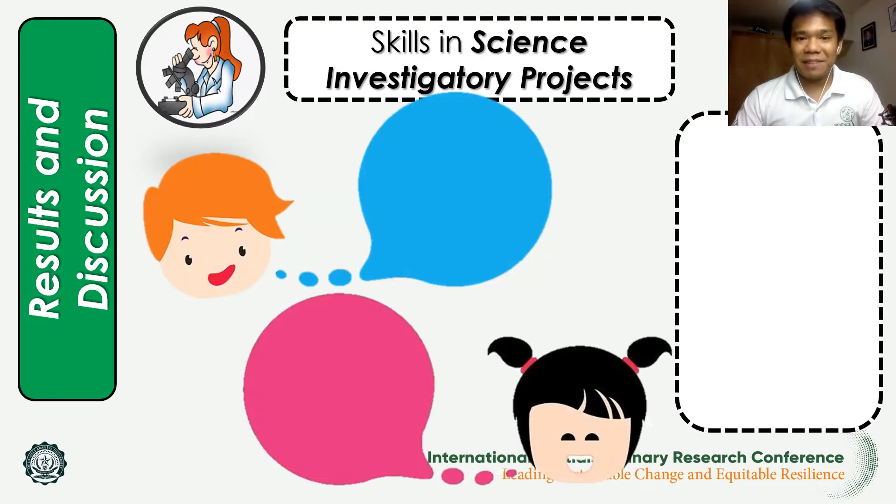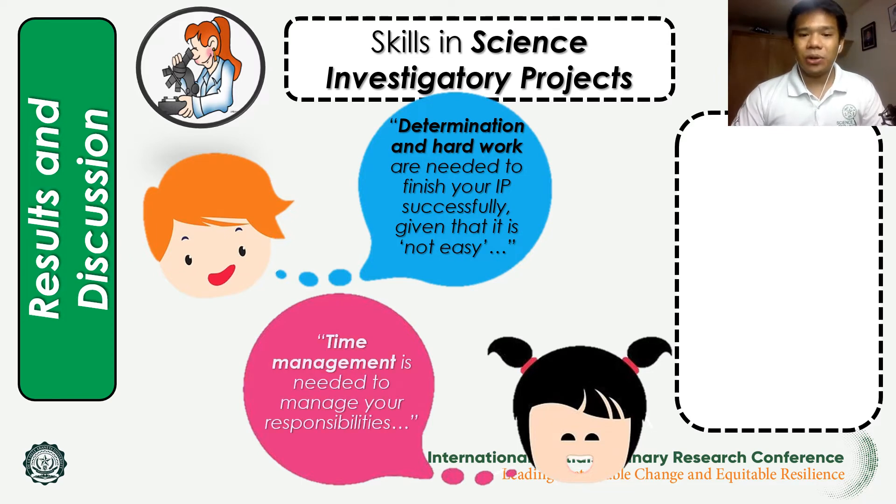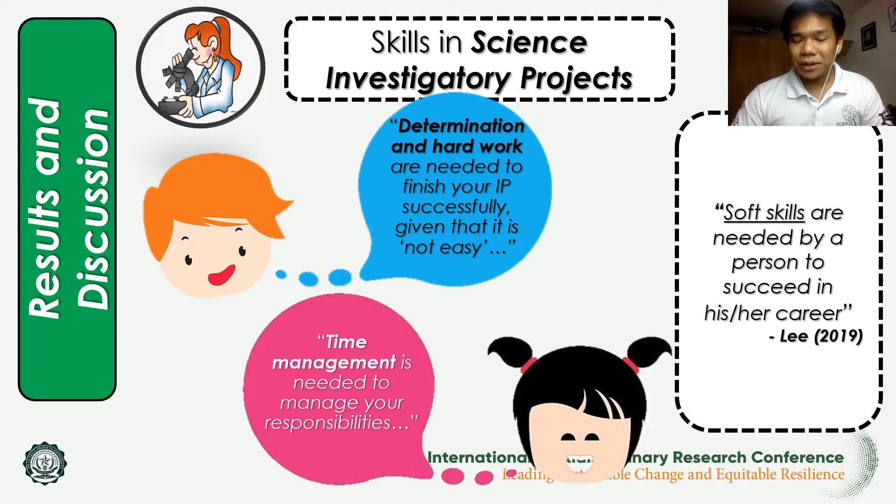The second theme emphasized in terms of SIP skills is work ethics, wherein some students mentioned determination and hard work as necessary to successfully finish an investigatory project since it is not easy. Another student mentioned time management as needed to manage responsibilities equally. These skills are also known as soft skills, as mentioned by Lee 2019, which are needed by a person to succeed in his or her career.